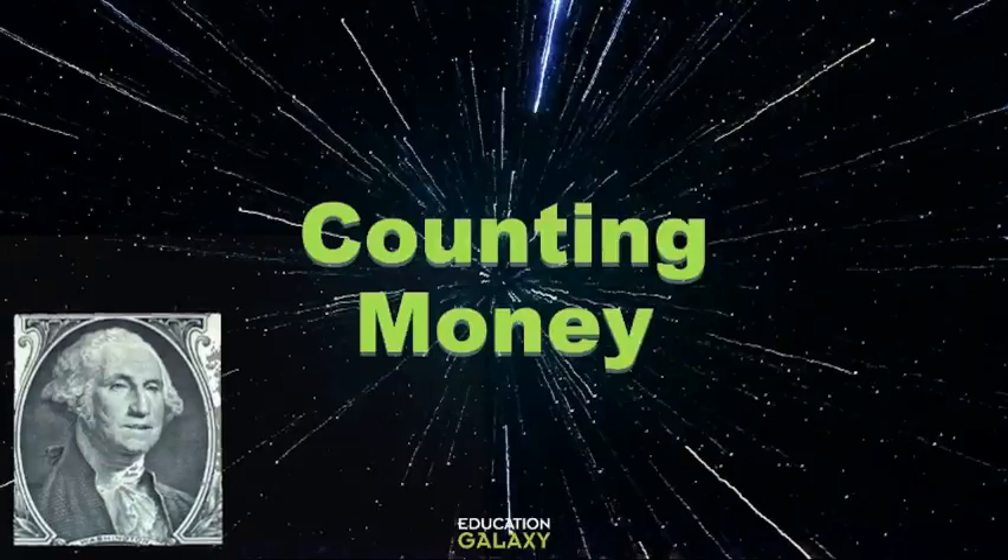Hi everybody! It's George Washington here, the first President of the United States of America! And I'm here to talk to you about money today!